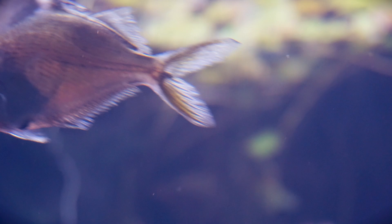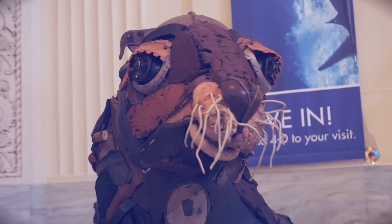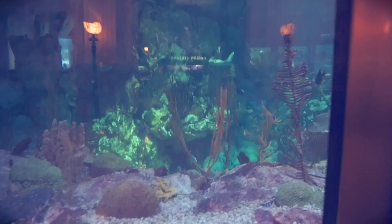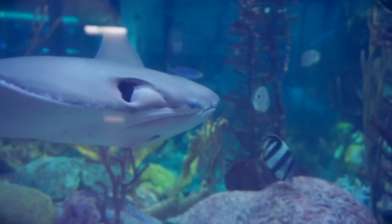Does this fish look like Elvis or not? Oh, the Caribbean Reef — one of my favorite places in the world.